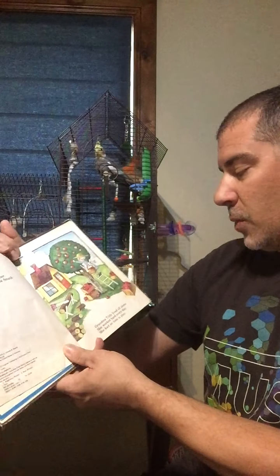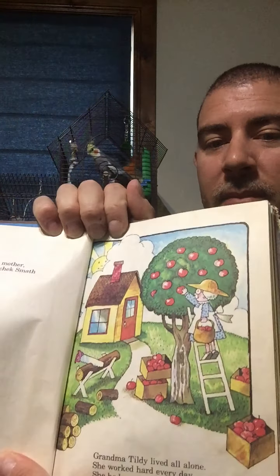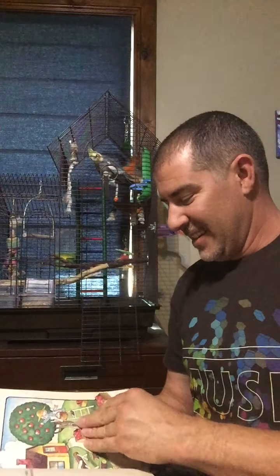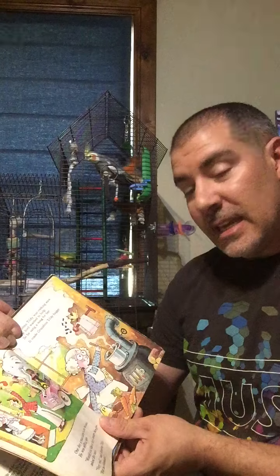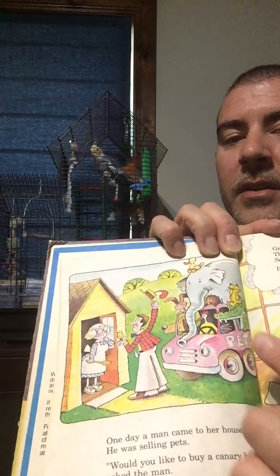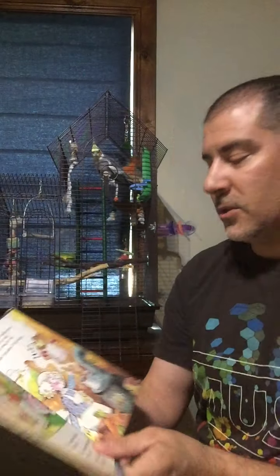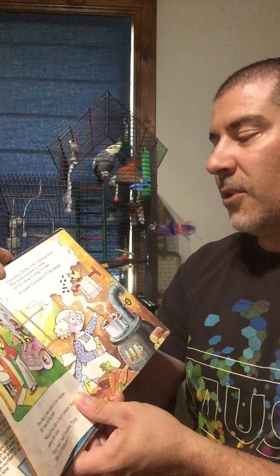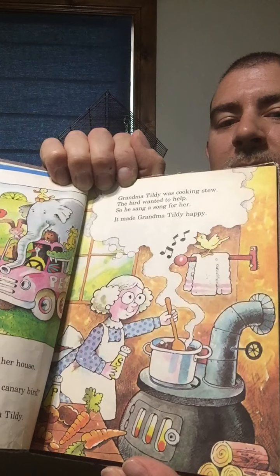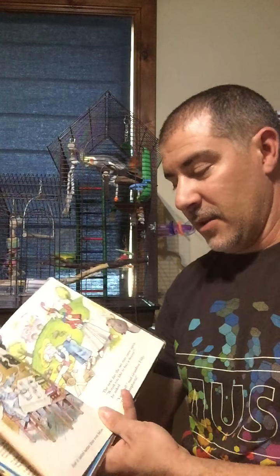Grandma Tildy lived all alone. She worked hard every day and had no time to play. One day, a man came to her house. He was selling pets. 'Would you like to buy a canary bird?' asked the man. 'Very well,' said Grandma Tildy. 'But no elephants.' Grandma Tildy was cooking stew, and the bird wanted to help, so he sang a song for her. It made Grandma Tildy very happy. That night, they sat down to eat the stew together, and it tasted better than ever before.